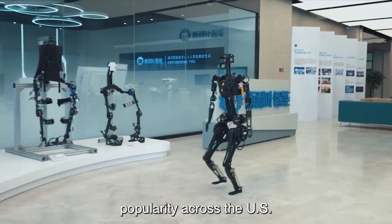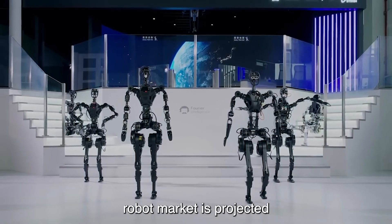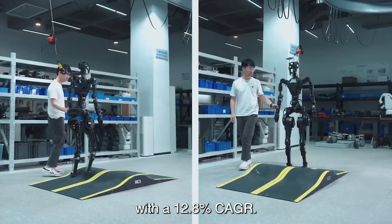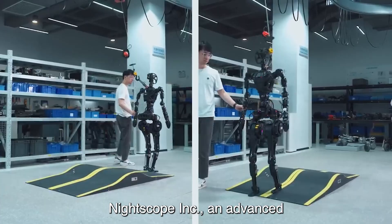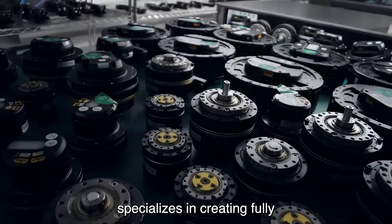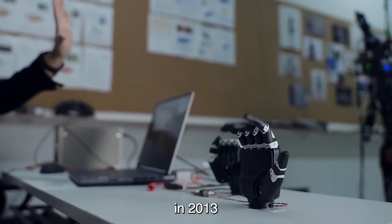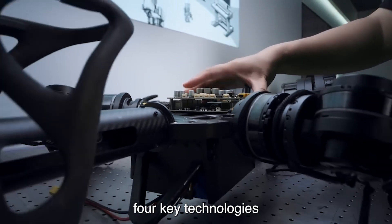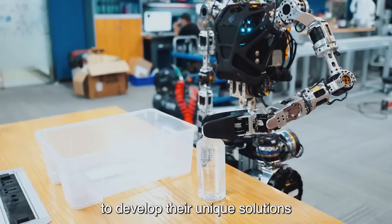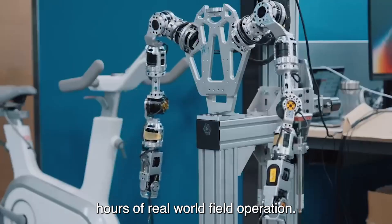Security robots are gaining popularity across the U.S. as a response to rising crime rates. The global security robot market is projected to reach $31.08 billion by 2030, with a 12.8% CAGR. Nightscope Inc., an advanced security technology company headquartered in Silicon Valley, specializes in creating fully autonomous security robots that deter, detect, and report. Established in 2013, Nightscope leverages four key technologies — autonomy, robotics, artificial intelligence, and electric vehicle tech — to develop their unique solutions. Their tech has logged over 2.3 million hours of real-world field operation.